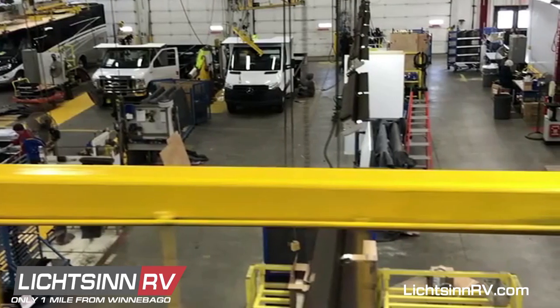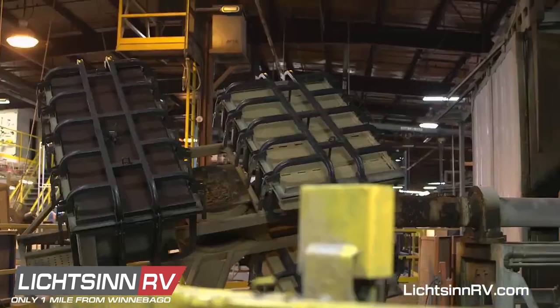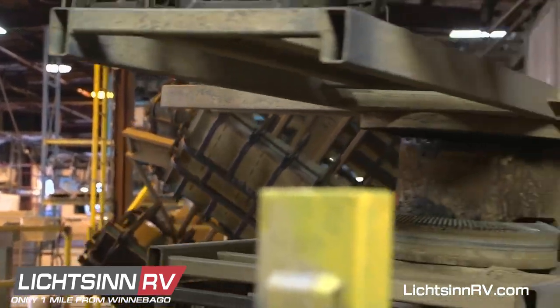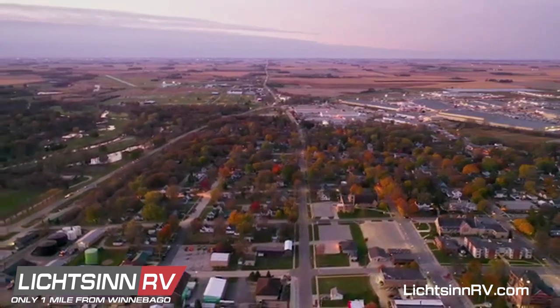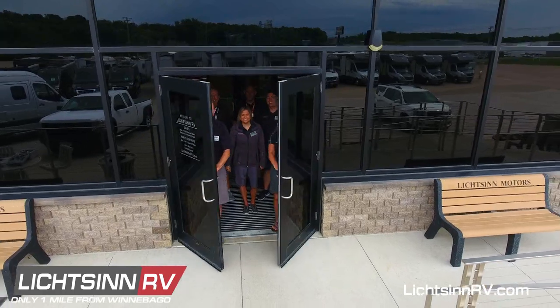Since we are only one mile from Winnebago Industries, you can take the Winnebago factory tour while you are here. You will see the ins and outs of how your RV was made at Winnebago, just down the street from Litson RV. We look forward to helping you experience the best at Litson RV.